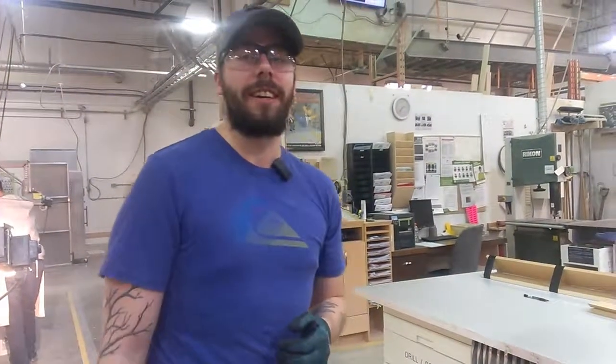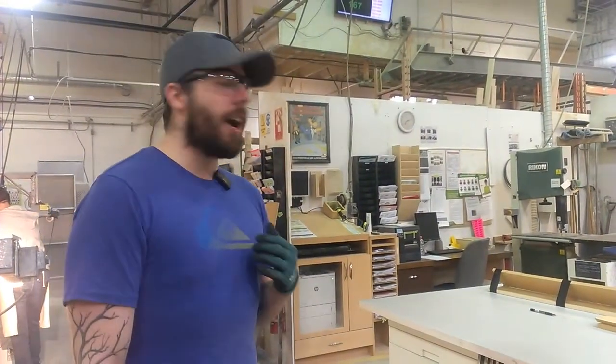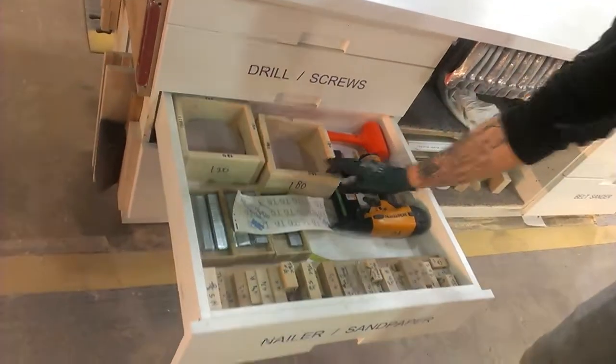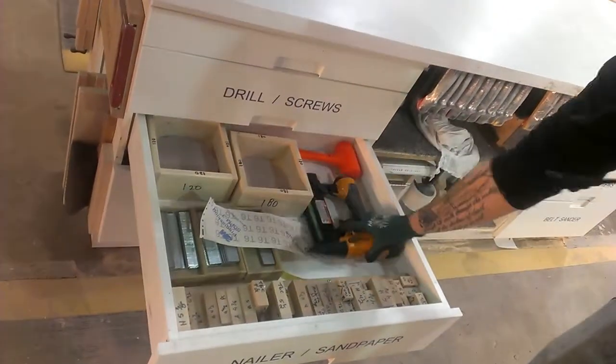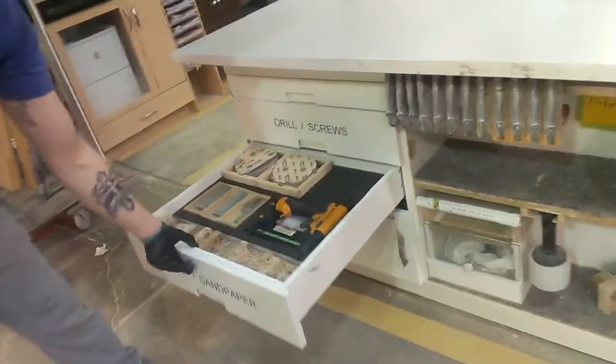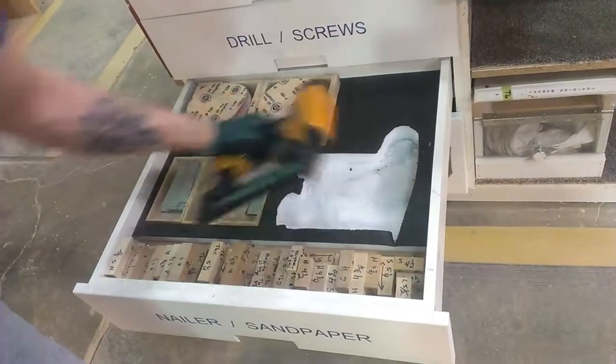Hey guys, welcome back to Specialty, it's Zach at Table 6. Yesterday we did a before video on my drawer — it was kind of disorganized and really gross and dirty. So I've reorganized it with some Kaizen foam and it's a lot prettier, everything has its own spot now.